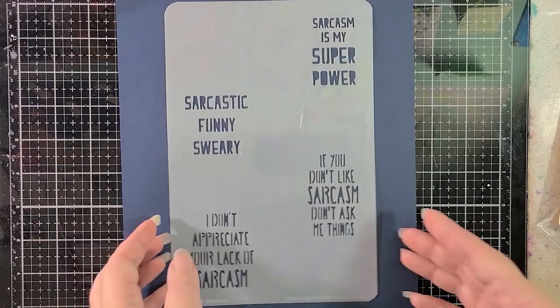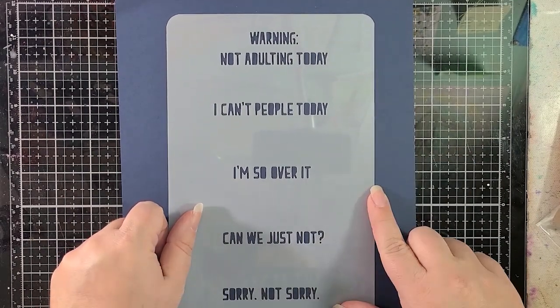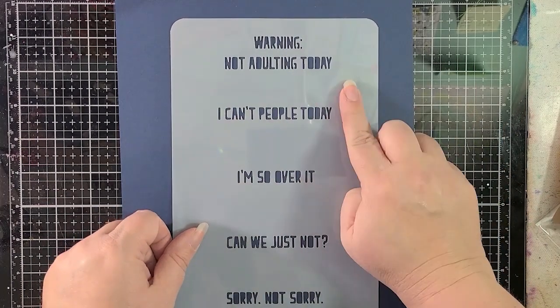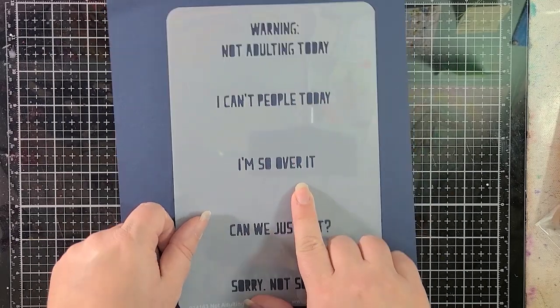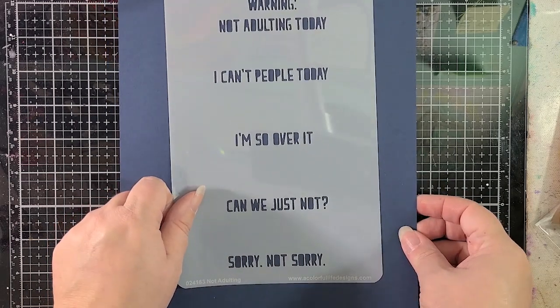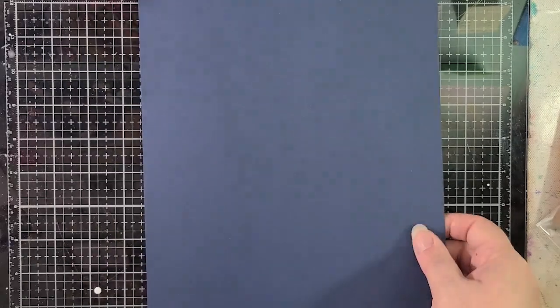There are a couple of others I didn't get, so head over to the Colorful Life Designs shop to check those out. But this one is called Not Adulting, and it says: 'Warning: not adulting today,' 'I can't people today,' 'I'm so over it,' 'Can we just not,' and 'Sorry, not sorry.' I love these — you can expect some very snarky cards from me soon!